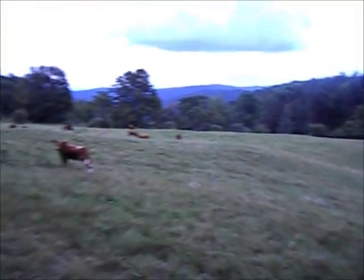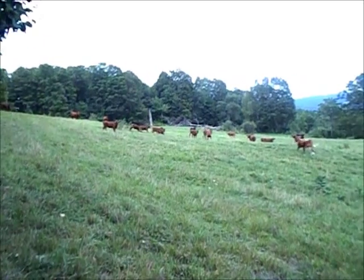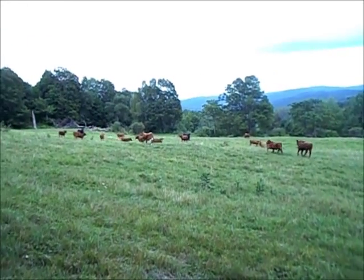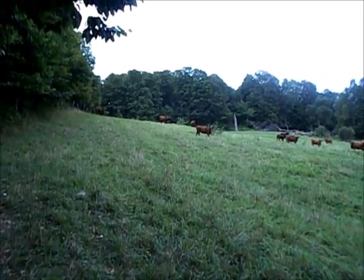Check these cows out. They are really curious. Whoops, I didn't mean to scare them. These guys are really timid. There's a big one down there. I didn't mean to scare them, but he's laying right on the trail — I was just walking.